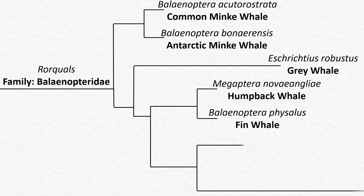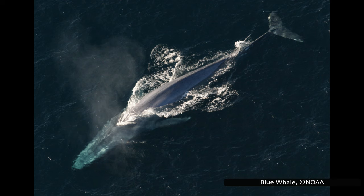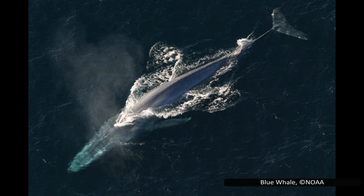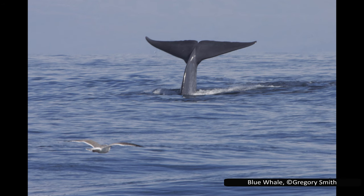Moving on to the largest animal in the world, the blue whale, Balaenoptera musculus, can reach lengths of 30 meters or 98 feet. This means they may be the largest animal to have ever lived, although a fossilized whale species, Perucetus, first described in 2023, may have been even bigger. Perucetus is still a very recent find and the fragmentary nature of its remains makes its size ambiguous, so its overall size is disputed and may change as more is discovered. This means that the blue whale can retain its impressive title, at least for now.